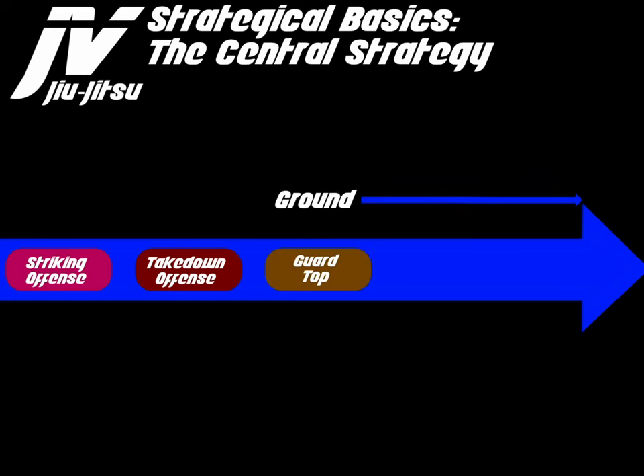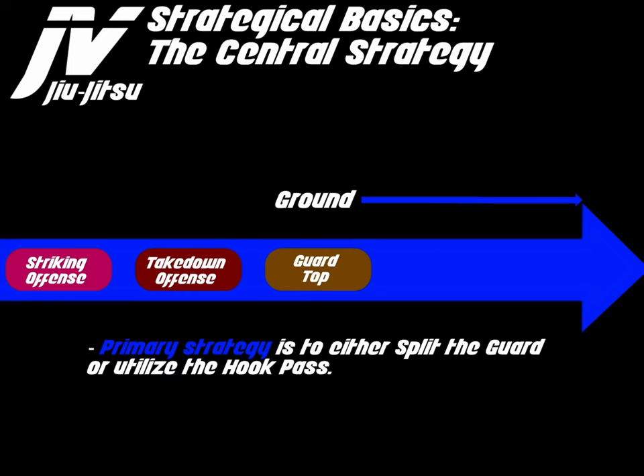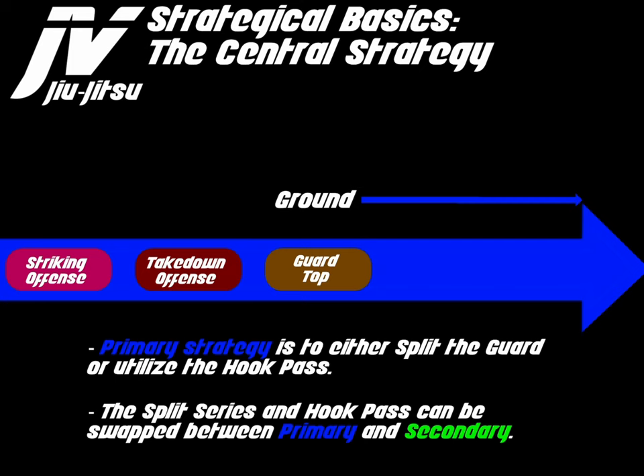Once we take the opponent down, we're usually going to land in guard top. The primary strategy is to either split the guard or utilize the hook pass. The split series and hook pass can be swapped between primary and secondary — they work together as a team.